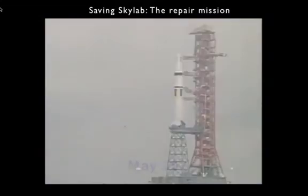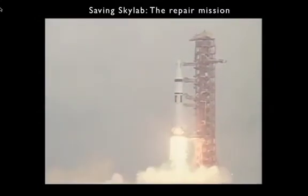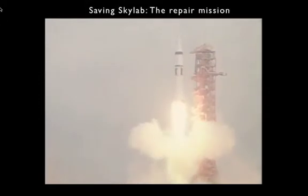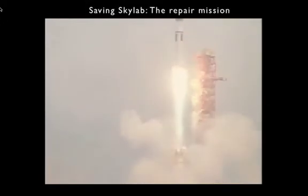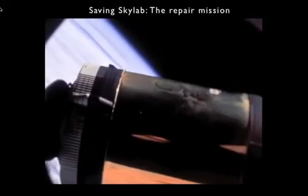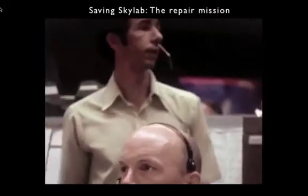Here's Pete Conrad and his crew in front of their Saturn 1B, lifting off on May 25th on a repair mission to save Skylab. Now they're lifting off the milk stool and heading for space. They arrived and here you see their film of Skylab — it's got a bare metallic surface being overheated by the sun.